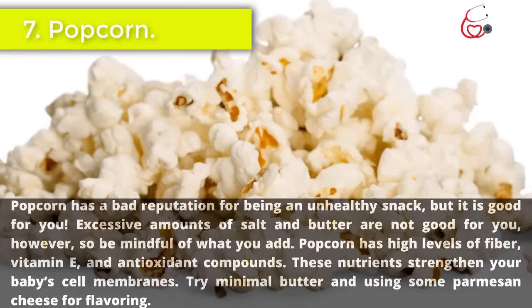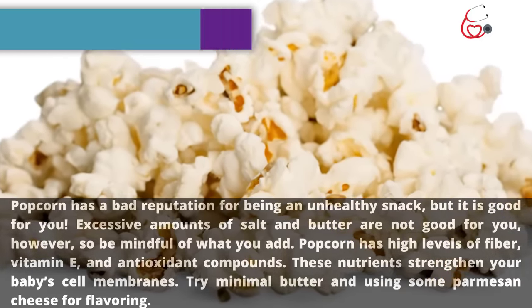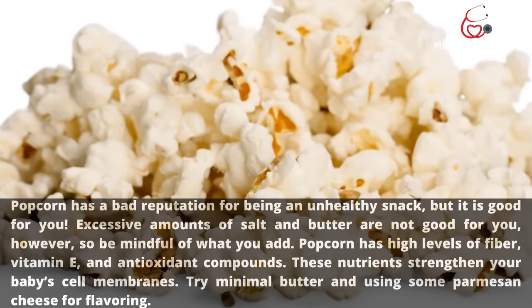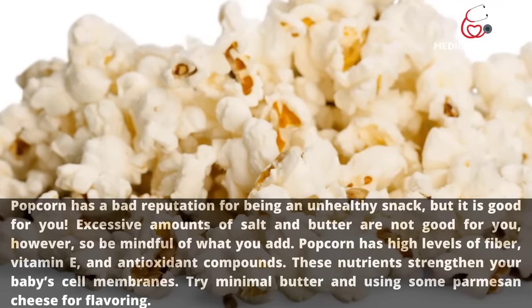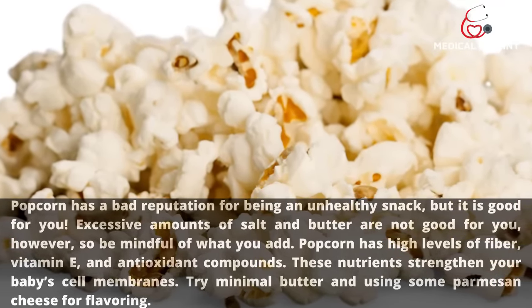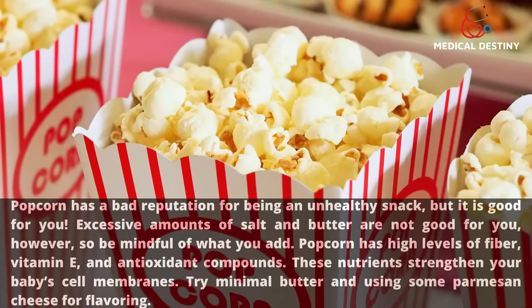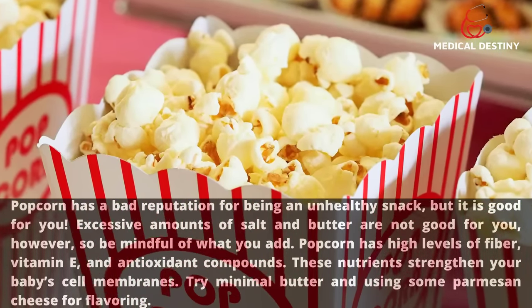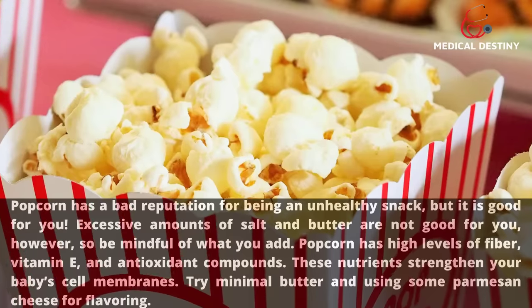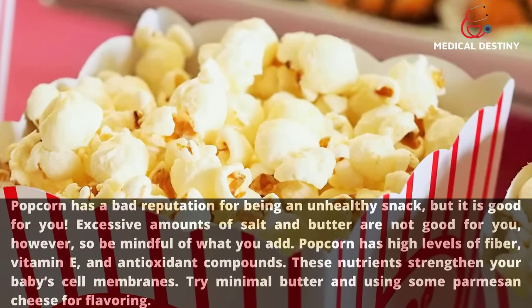7. Popcorn. Popcorn has a bad reputation for being an unhealthy snack, but it is good for you. Excessive amounts of salt and butter are not good for you, however, so be mindful of what you add. Popcorn has high levels of fiber, vitamin E, and antioxidant compounds, which strengthen your baby's cell membranes. Try minimal butter and some parmesan cheese for flavoring.